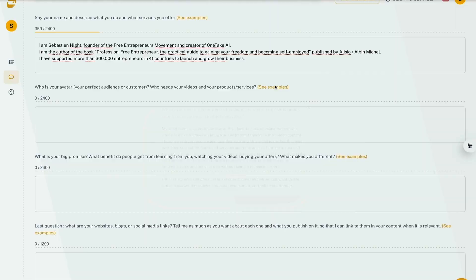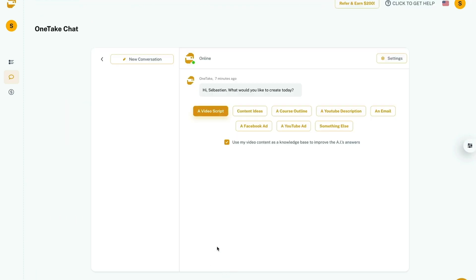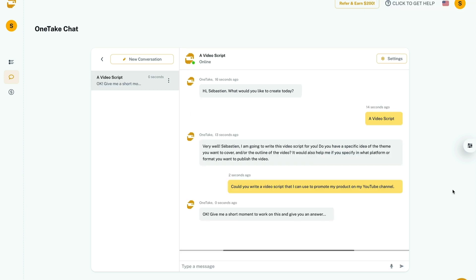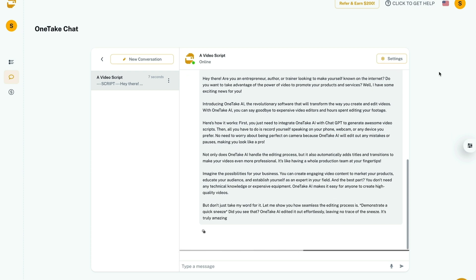That's what the Spanish would call muy bueno. But what about those moments when you're not sure what to even say? One Take Chat's got your back. Just share a bit about yourself, your business, or your video topic, and watch it churn out the perfect video script, Facebook ad, or whatever else you need. And this isn't just cookie cutter content — it's tailor-made just for you.